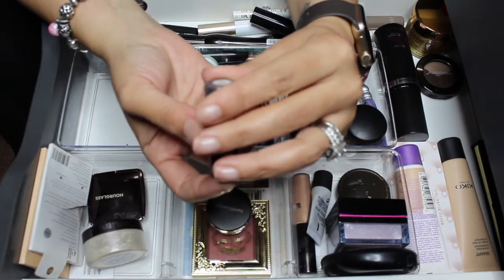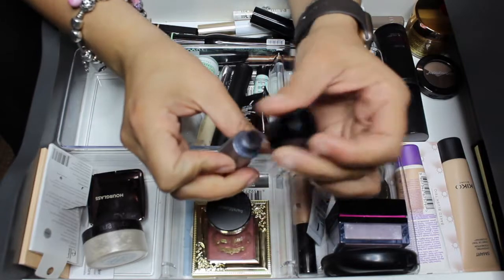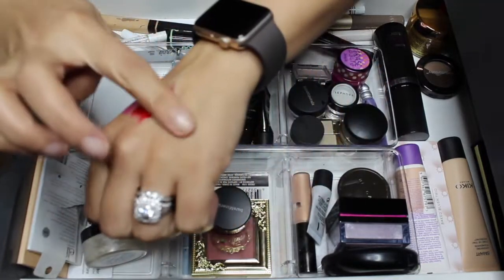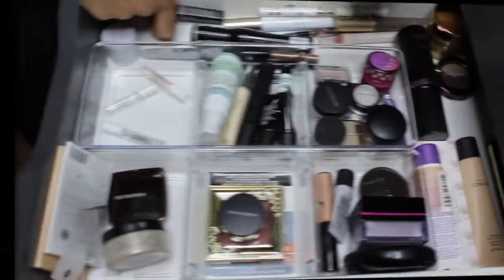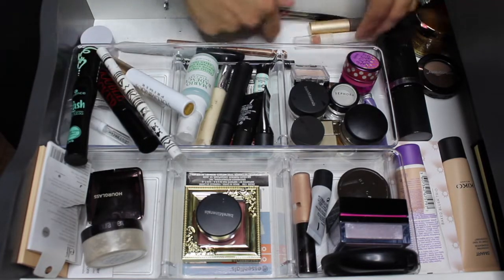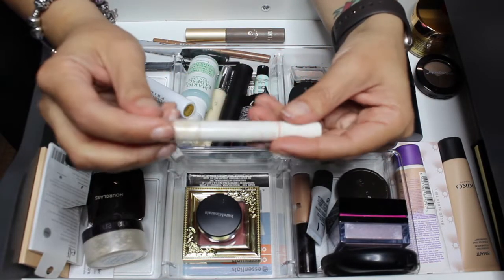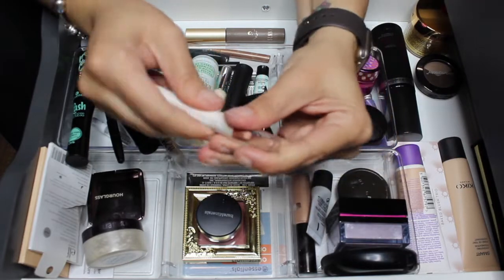I'm going to declutter this Victoria's Secret loose eyeshadow in Precious Metal — I don't reach for it and it makes a horrible mess every time, with product all over the container. For concealers and mascaras, everything is staying and nothing is changing there. I did put in the Chila released highlighter — it's an under-brow highlighter I've been using, so I figured I should put it in and try to use it up.